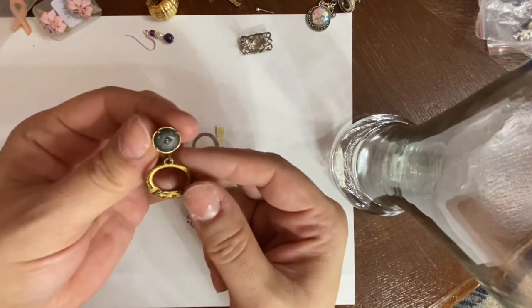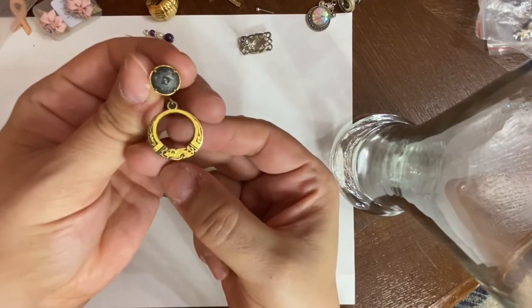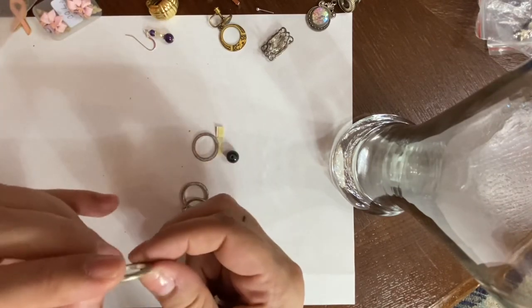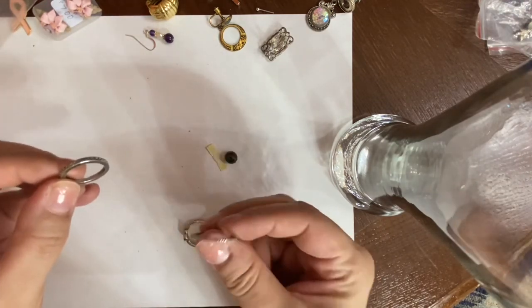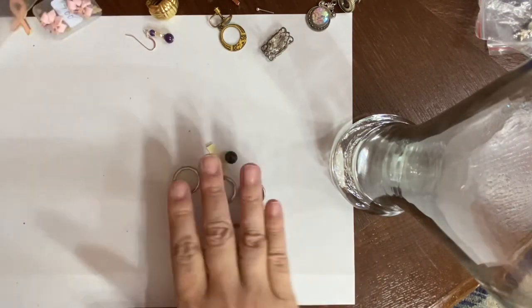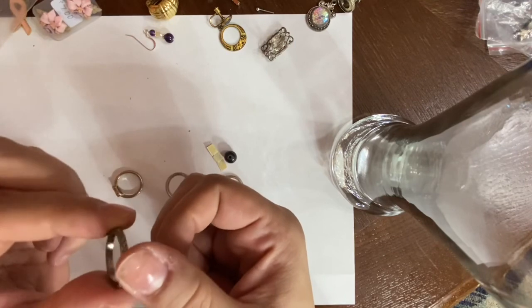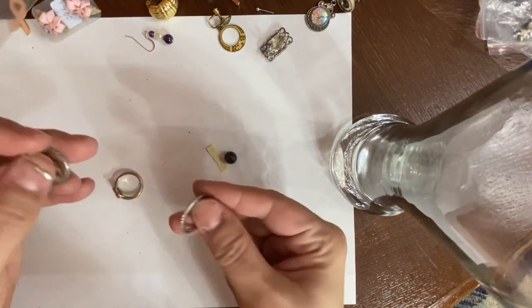Here's a screw-back earring — can you guys see that? How pretty is that! I really hope the match is in here. Here's some rings — they look fashion, the metal or the coating is like peeling off of them. Let's just check them all with the magnet. None of them are magnetic, so they might be made out of like an aluminum or something that's not magnetic. I don't see any marks so I doubt they're real silver.